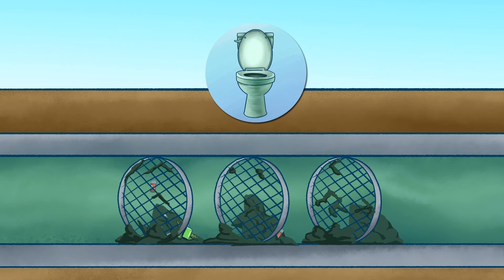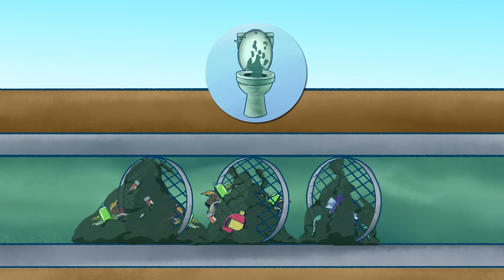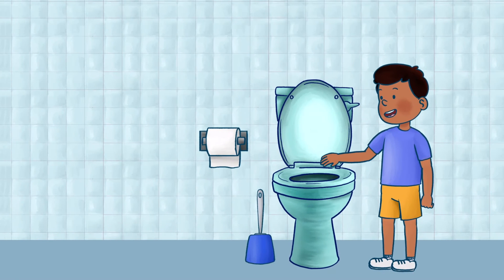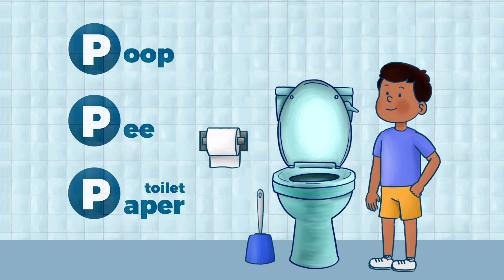Oh, that makes sense. Remember, these items are bad for the public pipes and yours, and can lead to sewage backups at home. The only things that should be flushed down your toilet are the three Ps — poo, pee, and toilet paper.